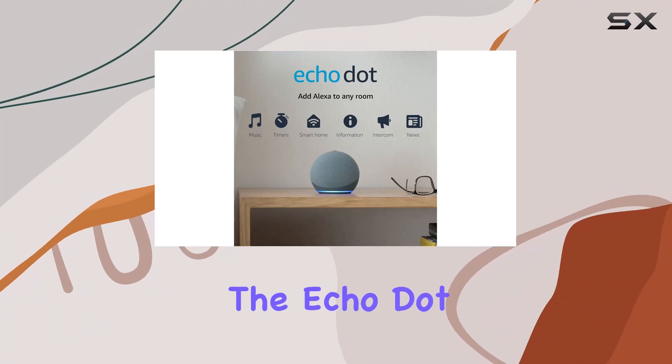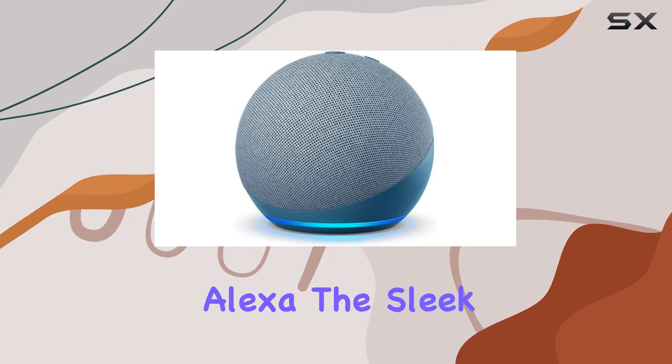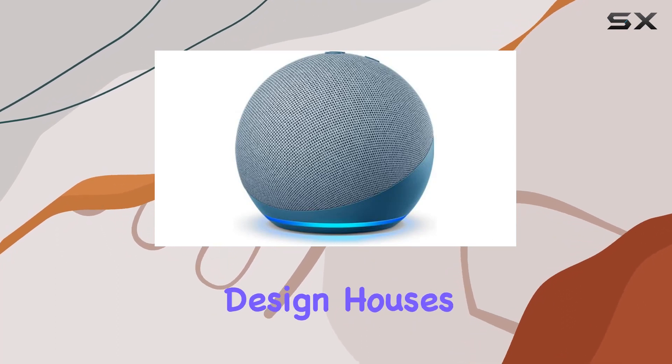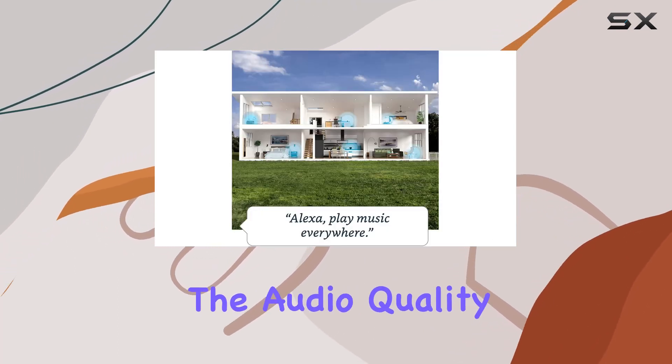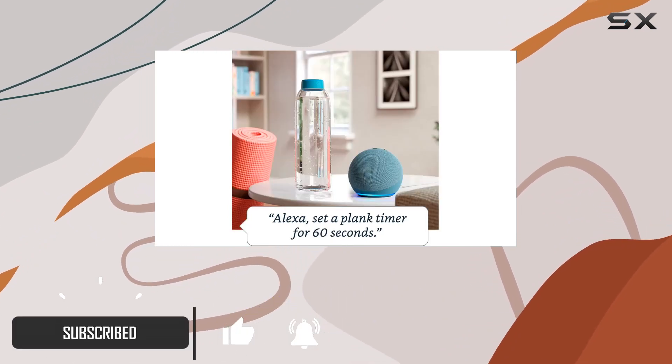Today we're diving into the Echo Dot fourth gen, Amazon's renowned smart speaker with Alexa. The sleek and compact design houses a powerhouse of features. The audio quality is impressive, delivering crisp vocals and a balanced bass for a full, immersive sound experience.